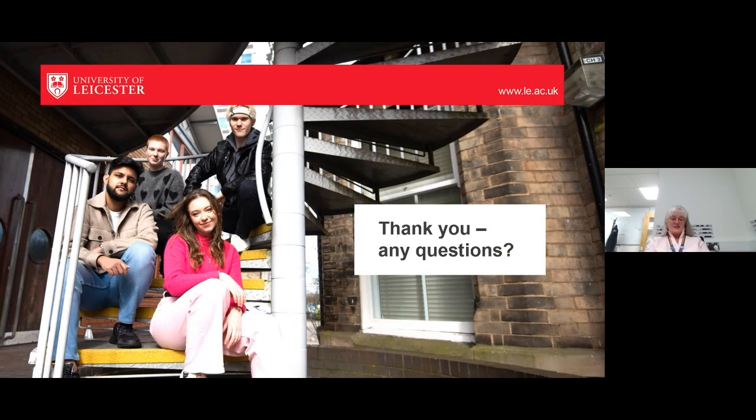That fills the 30 minutes. Time for questions. Our first question is: what does a typical day look like for a nursing with leadership student?